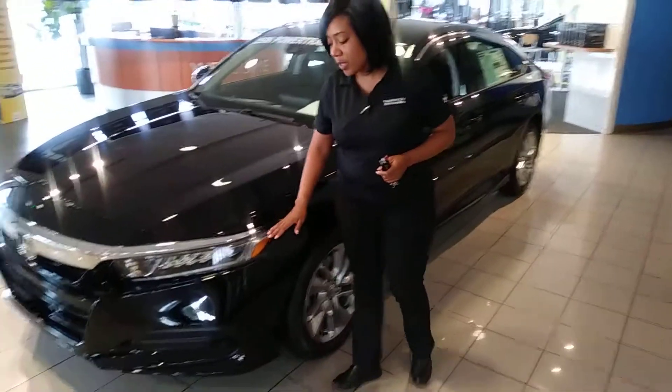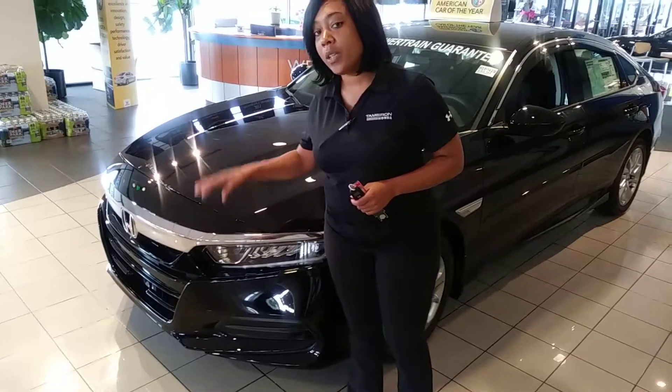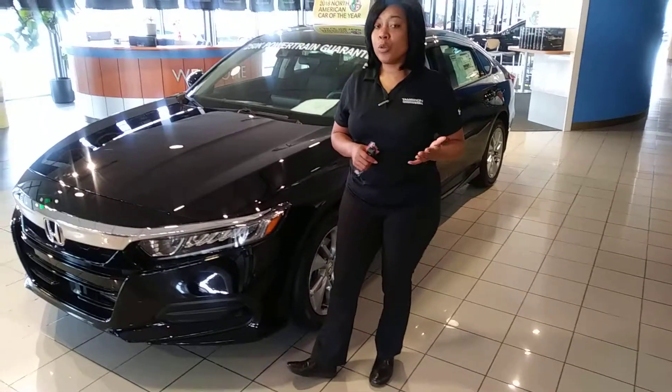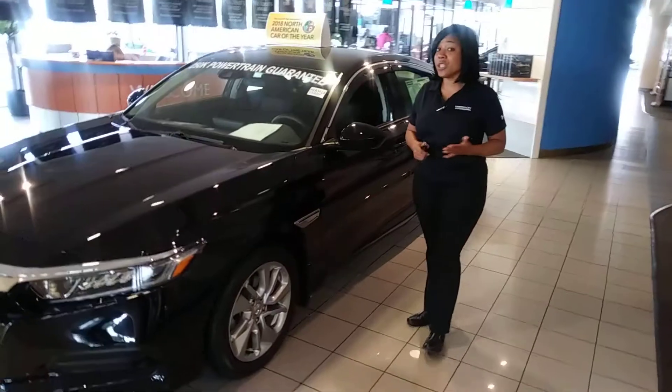You'll have daytime LED running lights with high beam automatic lights on this vehicle. You'll also have a suite of driving assists — that's adaptive cruise control, lane keep assist, collision braking, and road departure mitigation. All in all, it's going to keep you in the lane, on the road, and won't let you hit anybody else.